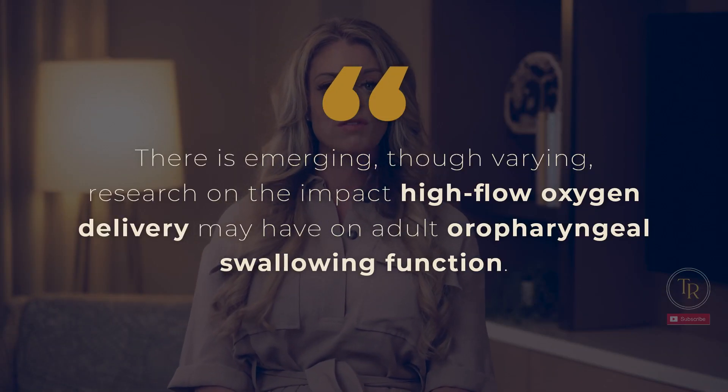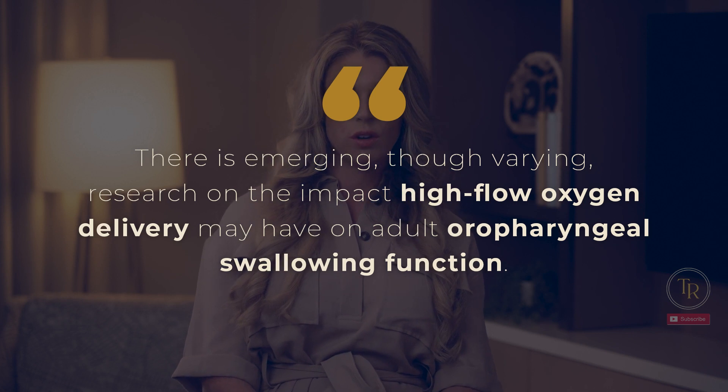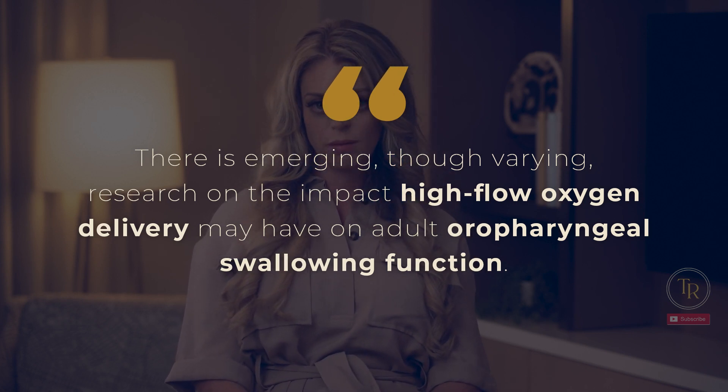Swallowstudy.com has a fabulous blog on this topic — we'll link it in the description below. Can I do an evaluation if they are on high flow? Yes! There is emerging though varying research on the impact high flow oxygen delivery may have on adult oropharyngeal swallowing functioning. Of the studies evaluating patients requiring high flow nasal cannula, nearly all included subjects that were able to initiate oral diets. However, a high percentage required dysphagia diets and/or liquid modifications based on results of instrumental swallow studies. Preliminary studies indicate that high flow nasal cannula alone should not prohibit SLP evaluations and oral diets.